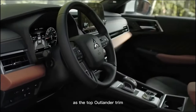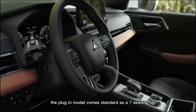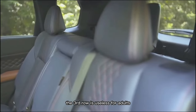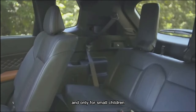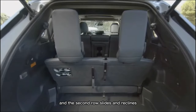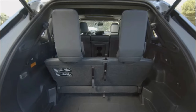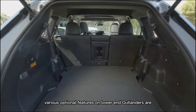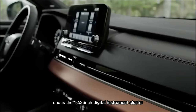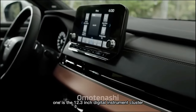As the top Outlander trim, the plug-in model comes standard as a seven-seater. The third row is useless for adults and only for small children on shared trips. It does fold flat for cargo space, and the second row slides and reclines. Various optional features on lower-end Outlanders are standard here, including the 12.3-inch digital instrument cluster.